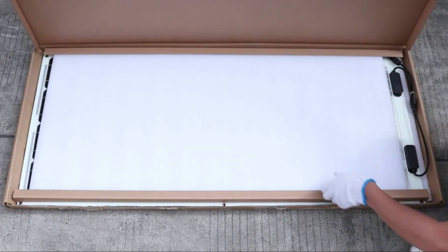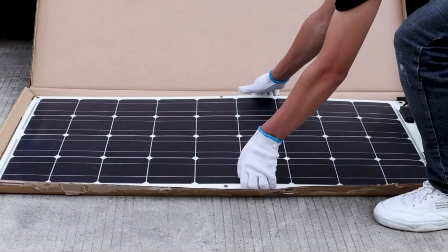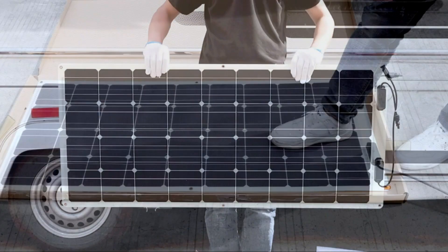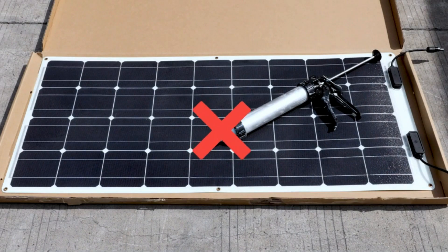Since the cost of solar panels has decreased so much in recent years, people are now looking into installing panels in their homes or businesses. But which are the best 100-watt solar panels? In this video, we will list some of the best 100-watt solar panels that you can buy.